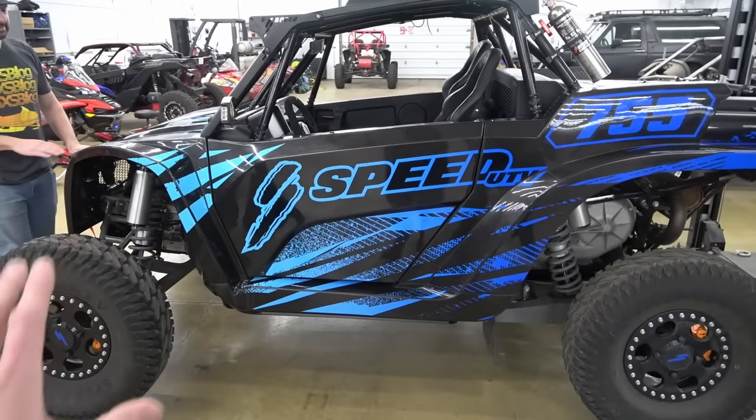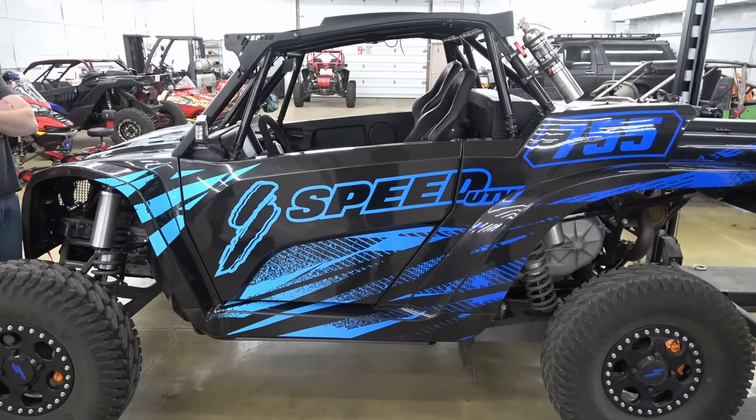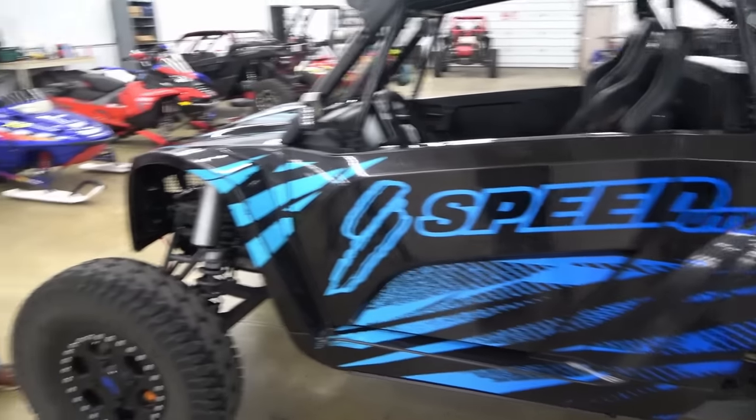Now this is not our Speed UTV. We've borrowed this from a good friend, a good Samaritan, to be able to get to experience it. And we're going to experience it fully. But we just got our hands on this thing, so we're just taking it in at this moment.